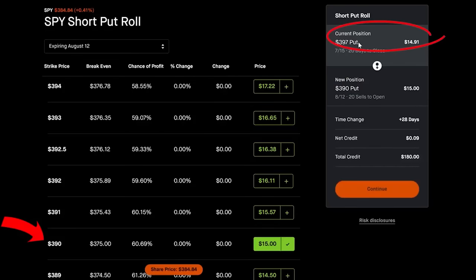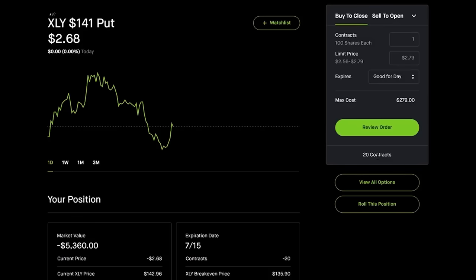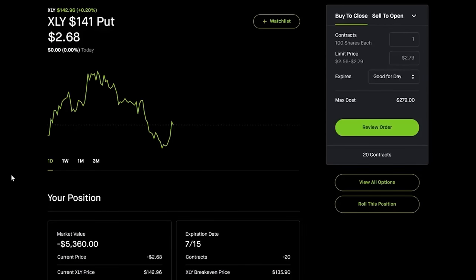You can continuously roll on a monthly, weekly, or bi-weekly basis — rolling down and down and down — until eventually the stock is higher than your put strike price. By continuously rolling, you can theoretically never lose money, especially on very safe stocks like SPY. This is the most important skill in options trading for managing risk — more important than entry timing or which strategy to use.